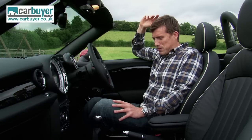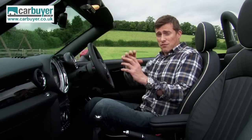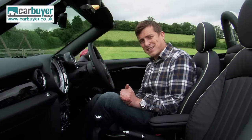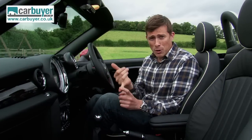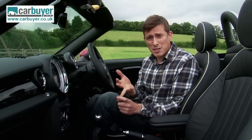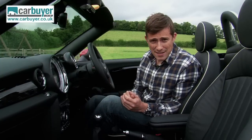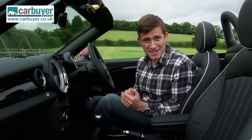It's also good with the roof up as well. Equipment is impressive too — there's a vast array of airbags in here, you've also got electronic anti-skid control to prevent an accident in the first place, and there's Bluetooth for your mobile phone, USB for your MP3 player, air conditioning for your body and parking sensors for your bumpers, and they're all standard.